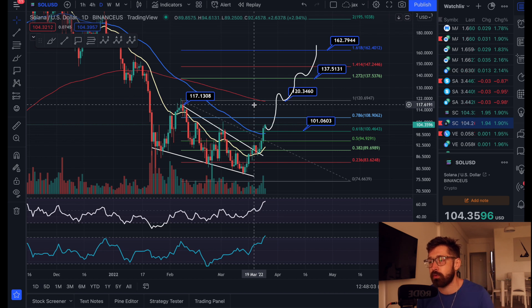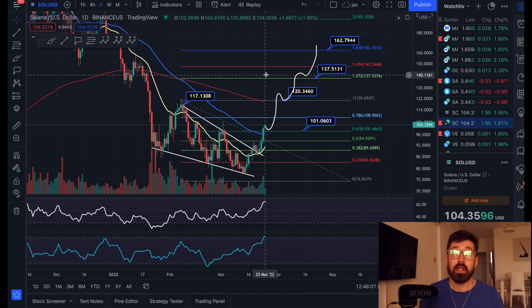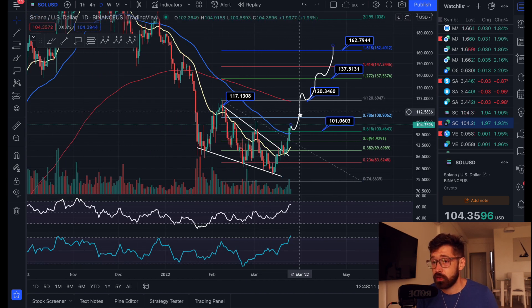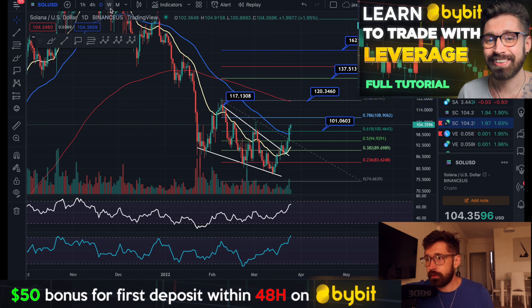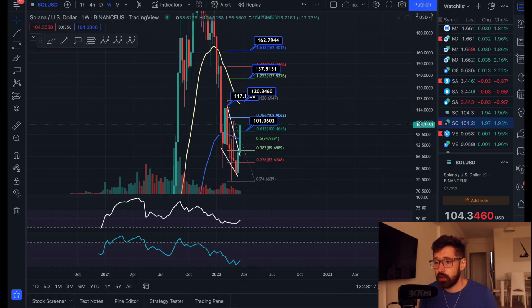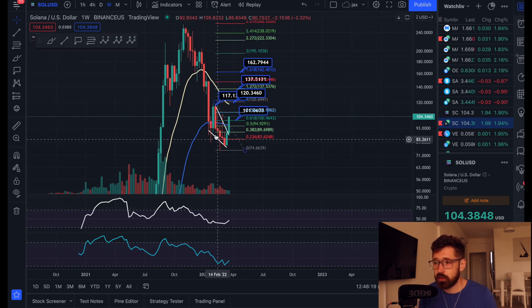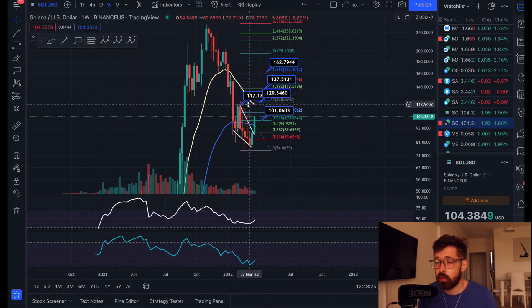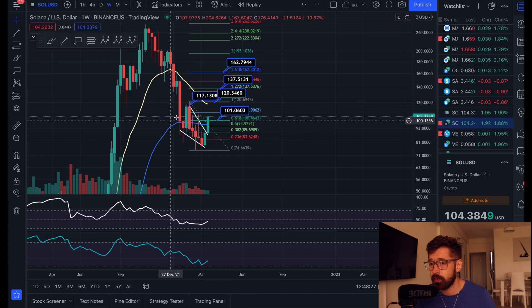If you want to trade with me, sign up to Bybit — $4,100 in bonuses for a limited time. You can check out my full-length tutorial. Let's pop over to the weekly timeframe. On the weekly, the money flow came all the way down to the bottom section — that is usually when you see a bounce. We're pushing back above the 55 EMA on the weekly. The 20 EMA is coming in at about $117, which is also the technical target of the falling wedge — so do watch for that.